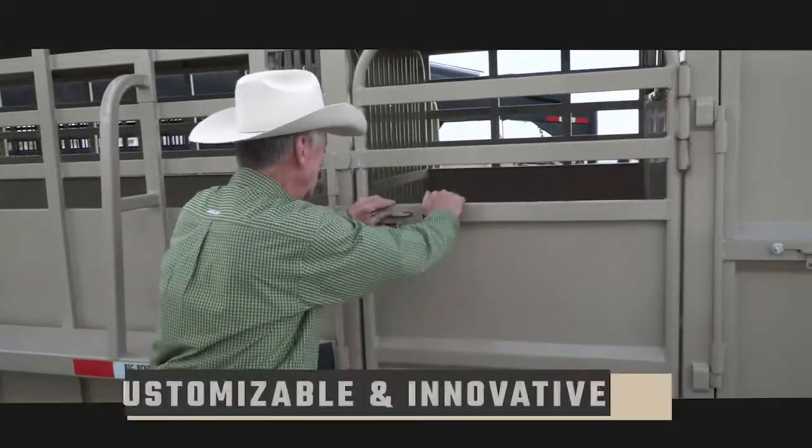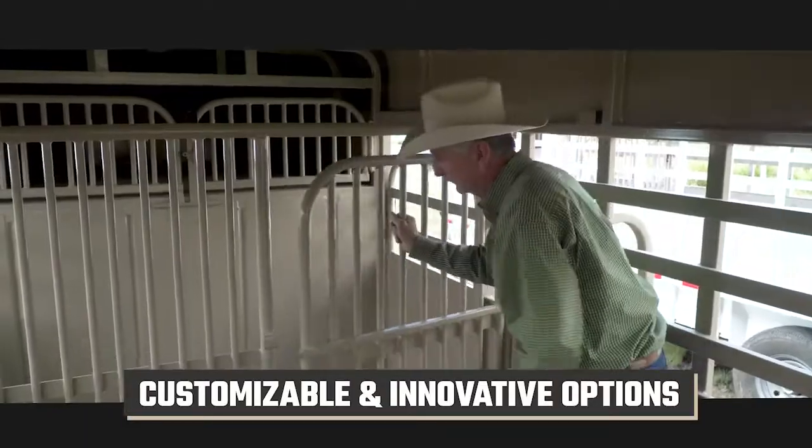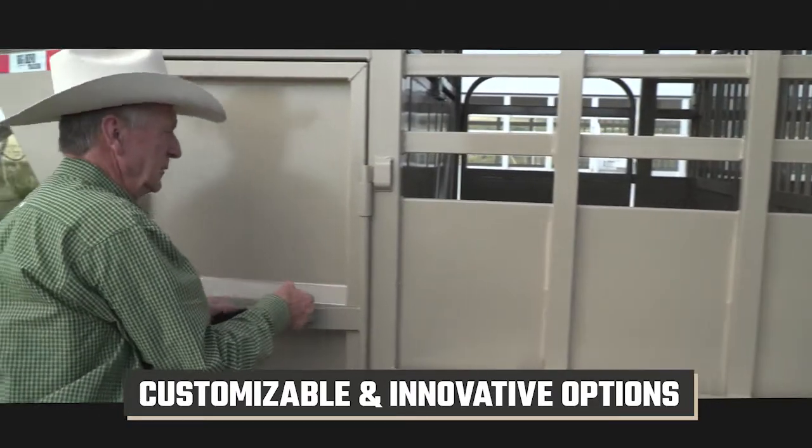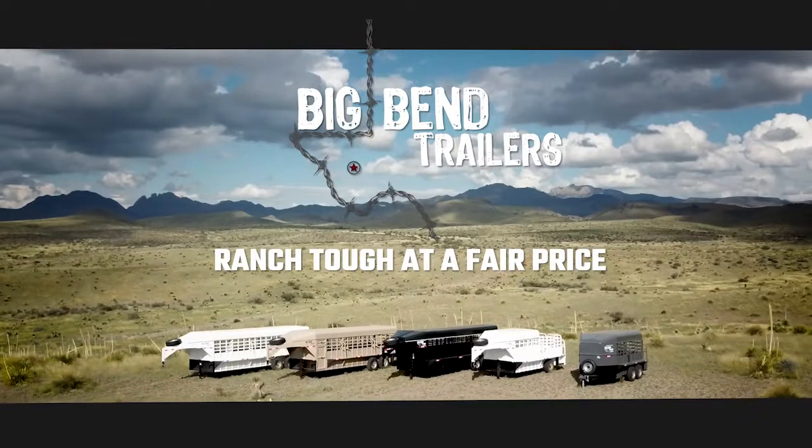Without a doubt, they're ten times better than they were 25 years ago — lots of options and features and user-friendly options that we have now that they didn't have back in the day. Ranch tough at a fair price.